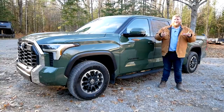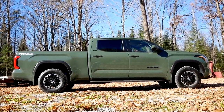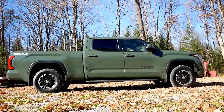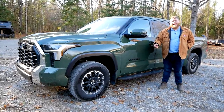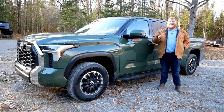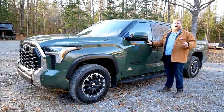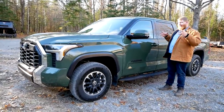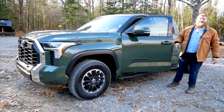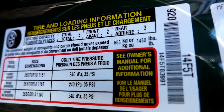Great news for 2022: you can now get a six-and-a-half-foot bed on the Crew Max model, which gives a 157-inch wheelbase — more wheelbase equals a more stable towing experience. You can even get a longer wheelbase with the double cab and eight-foot bed at about 164 inches. Towing for this Crew Max 4x4 long-bed is 11,010 pounds, and the door jamb sticker shows 1,450 pounds of payload. We're going to put it to the test.